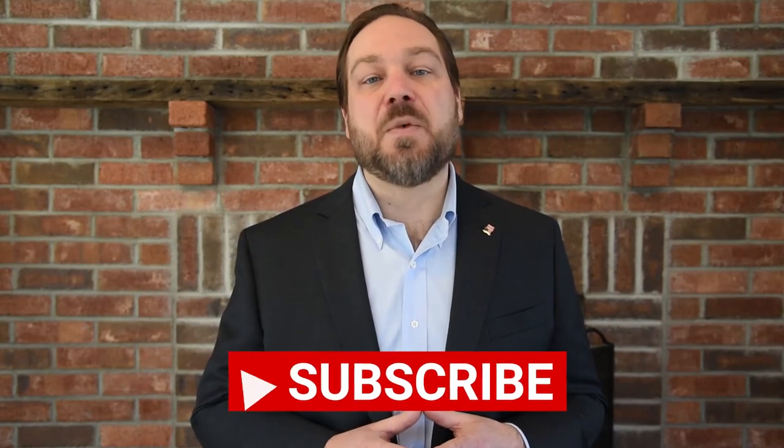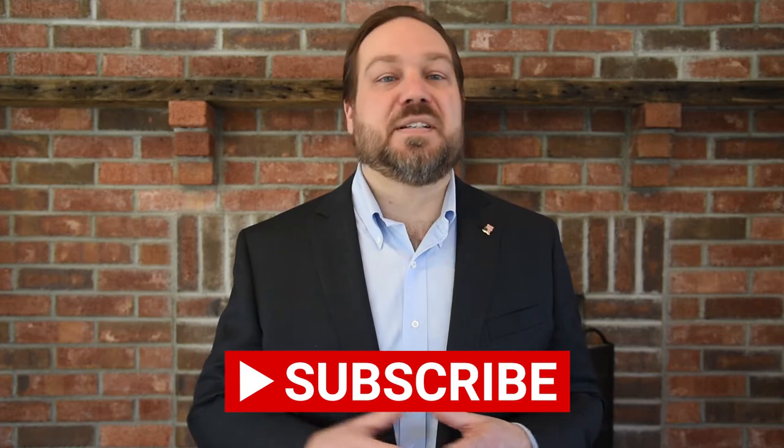If you like this video so far, do us a favor and go ahead and subscribe. We are constantly making more content on the area.